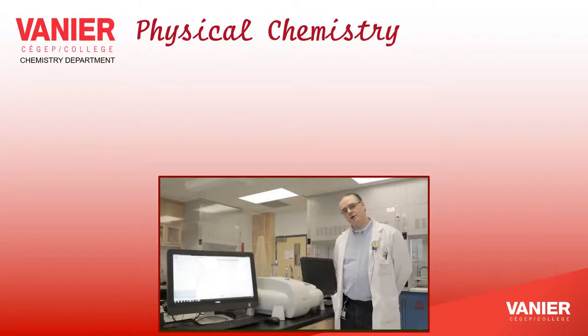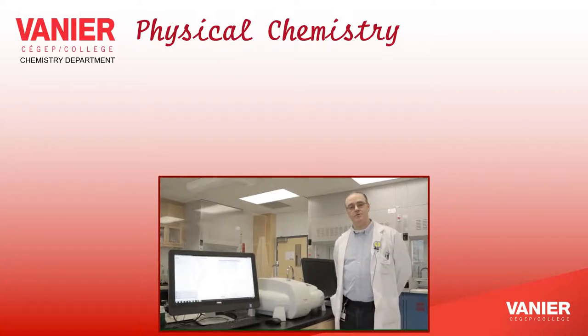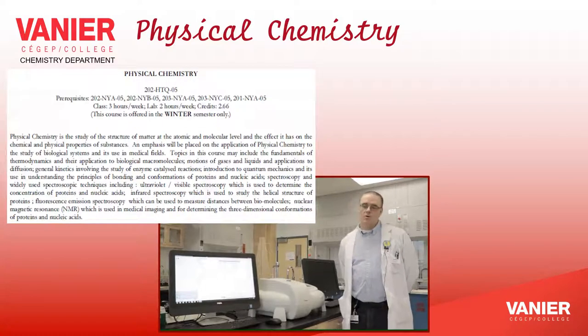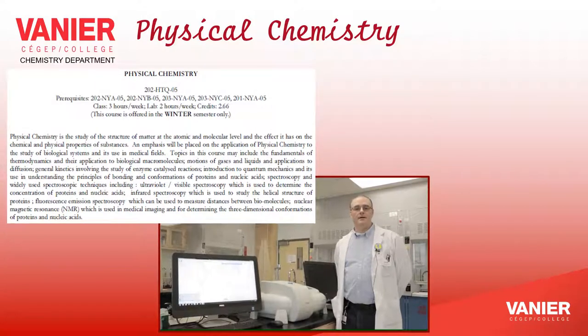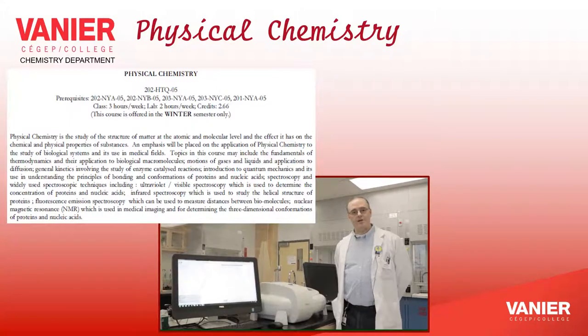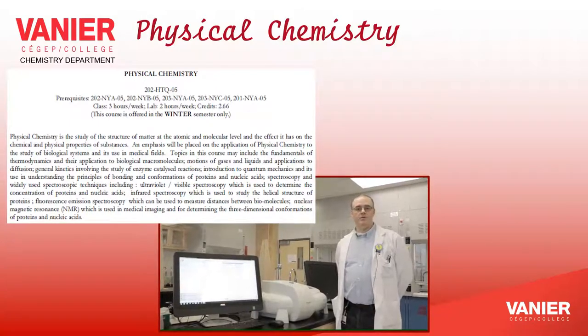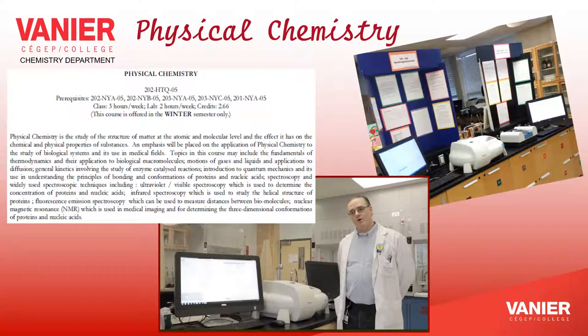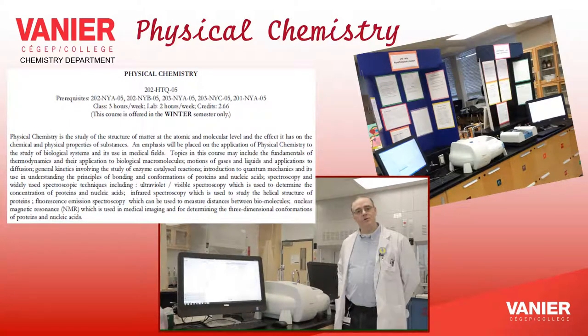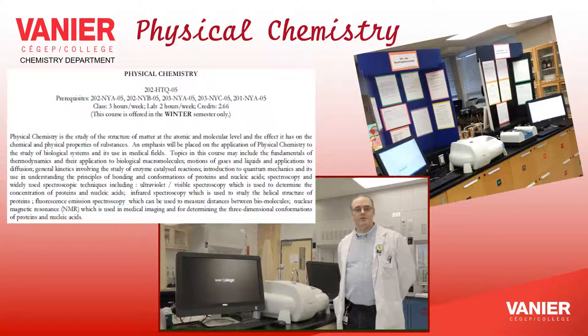Another option course we offer in the department is physical chemistry. In this course, you will cover notions like kinetics, thermodynamics — the exchange of energy during reactions — notions of quantum mechanics at a more advanced level, and also spectroscopy. Lab experiments will allow you to use advanced equipment in the realization of experiments.